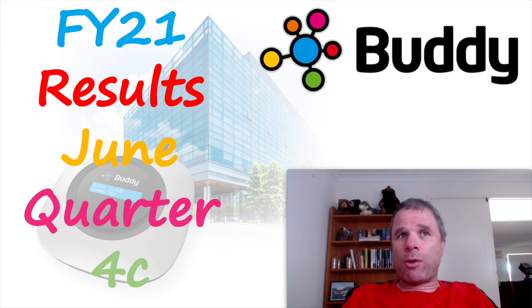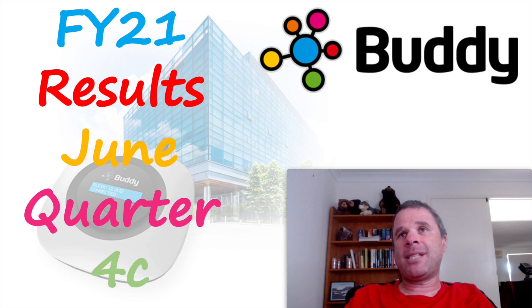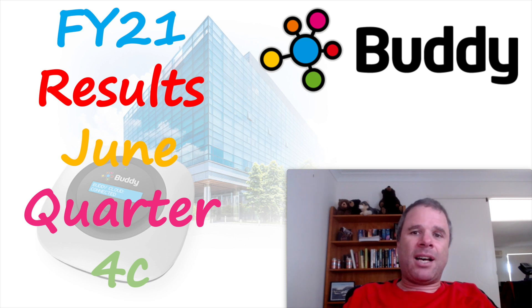That is all I have for this financial year 21 results and June quarter Appendix 4C and July and August monthly quality reports. If you have any questions about Buddy Technologies, I'd love to hear your opinions and thoughts — particularly from long-term shareholders. Are you still excited about the future of Buddy Technologies or are you feeling a bit down? I haven't done much research on Buddy, but their LIFX consumer business I do think is promising — I like that smart lighting technology. Otherwise, I am not a financial advisor. If you need financial advice, make sure you seek out someone who is qualified. Have a good day, bye.